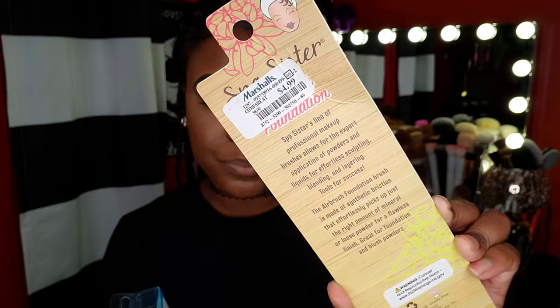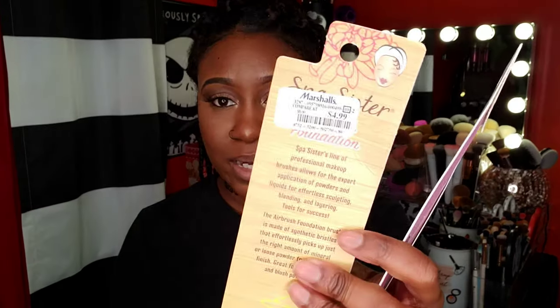The next brush I picked up is from Real Techniques, from their Brush Crush line — this is the blush brush. I do have brushes from this brand and use them. The Spa Sisters blush brush was $3.99 and the foundation brush was $4.99, and this Real Techniques brush was also $3.99.